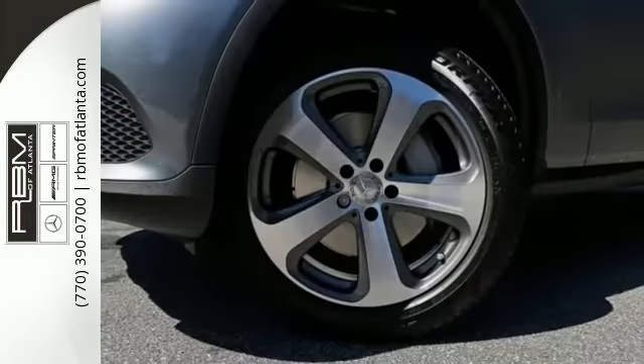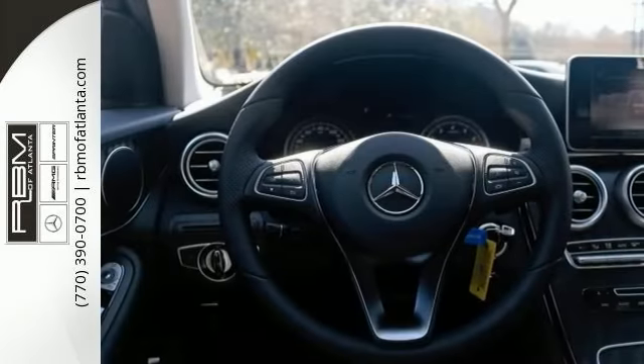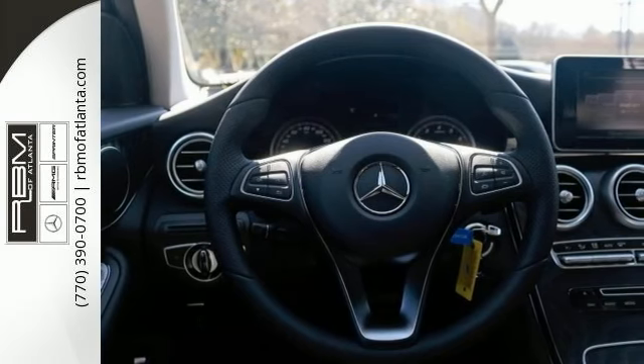Turbocharger technology enhances performance while preserving fuel economy. Under the hood, you'll find a four-cylinder engine with more than 200 horsepower, providing a smooth and predictable driving experience.